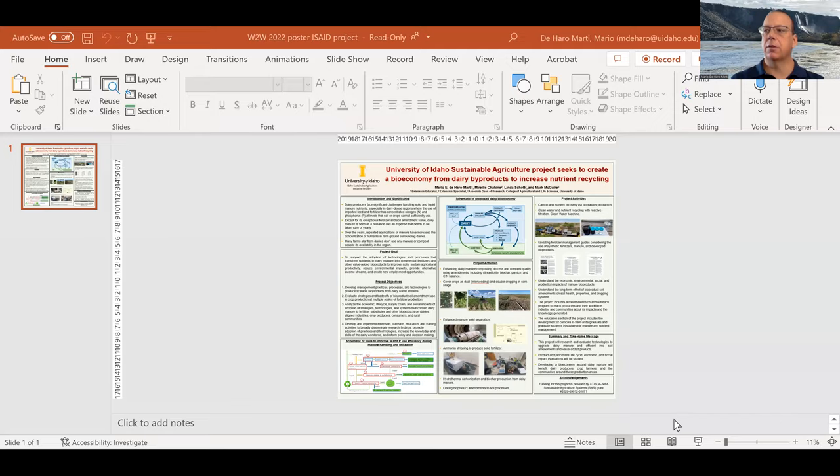Hello, my name is Mario De Ara, I'm an Extension Educator with the University of Idaho Extension. My poster is titled, University of Idaho Sustainable Agriculture Project Seeks to Create a Bioeconomy from Dairy Byproducts to Increase Nutrient Recycling.